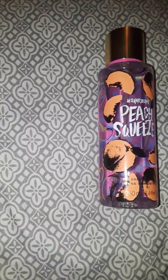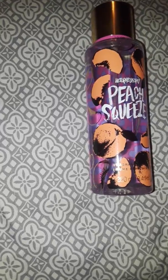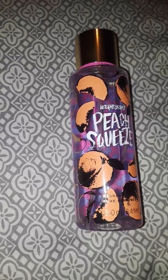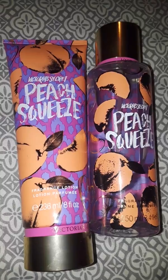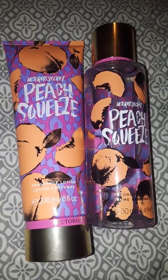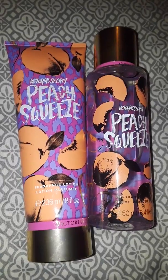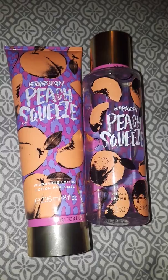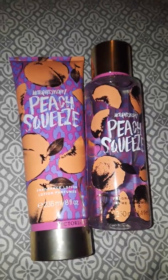It kind of smells like a particular peach drink. I know what it is — it smells like the Welch's White Peach Juice, and it smells identical to that. I know that's random, but it just smells so good. I love anything peaches.